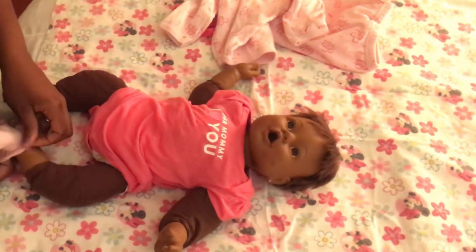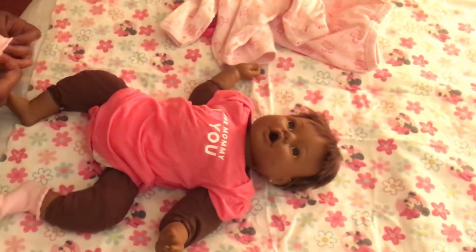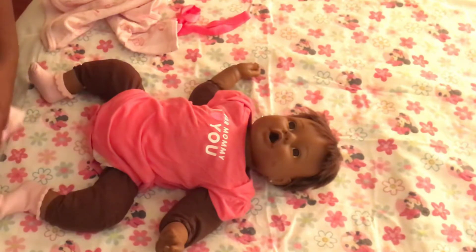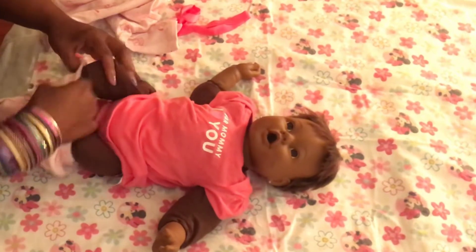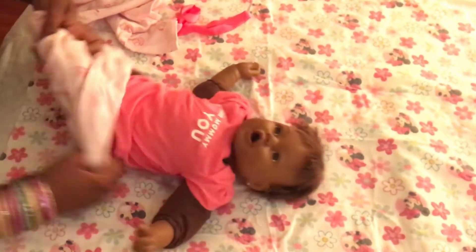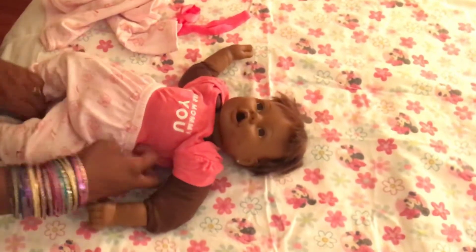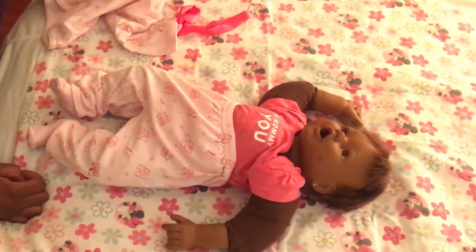I'm putting these little pink socks back on her because they match her outfit. I tend to keep her in long sleeves just to cover up the material. You all know I love to see my little baby girls in pink, so if it's a pink outfit I'm going to put it on — even though she just came out of a pink and white outfit, she's going back into a pink and white outfit. She just looks so adorable.